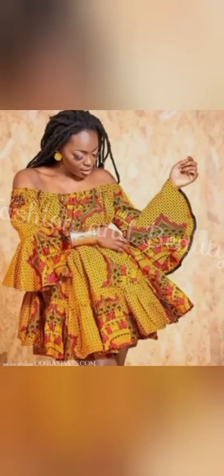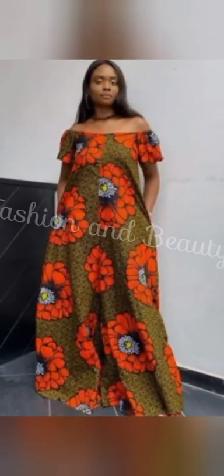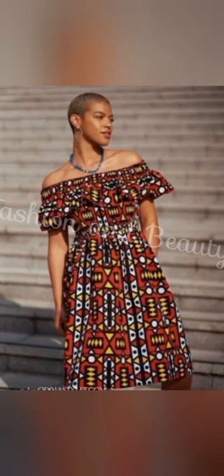Now let me give you tips on how to wear off-shoulder Ankara designs. First, choose the right fit — make sure the off-shoulder piece fits well, as a perfectly fitted garment will enhance your figure and create a polished look. Second, accessorize wisely; since Ankara prints are already eye-catching, keep your accessories minimal.